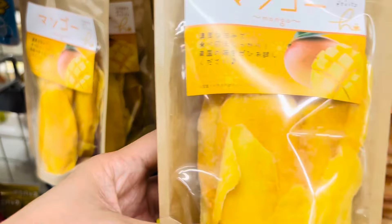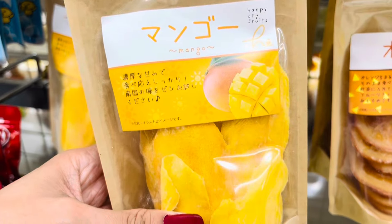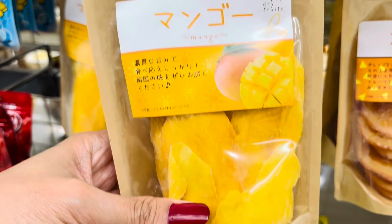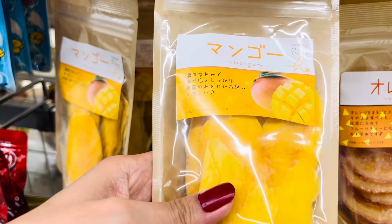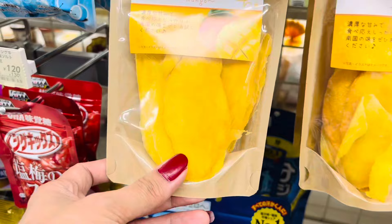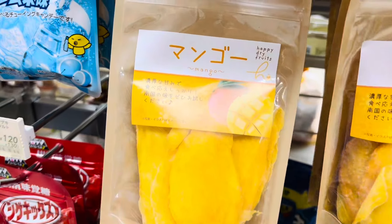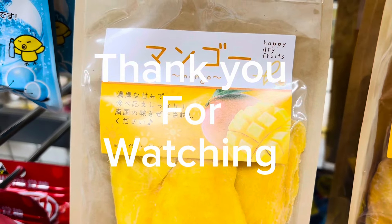My very favorite — the mango! I love it. I'm in the Philippines and Cebu has many mango trees, so we have a lot of dried mangoes available in our province. So this is the Happy Dry Fruits box — look at that, Happy Dry Fruits!